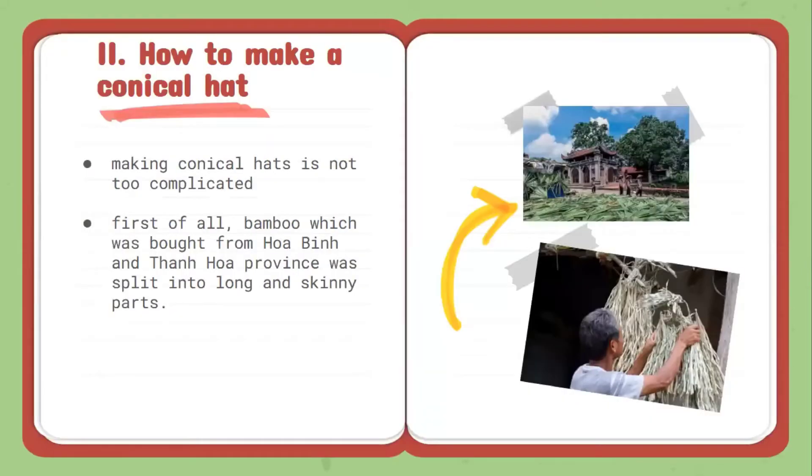How to make a conical hat? Owing to the process of making conical hats, it's not too complicated. Both the elders and the younger people of Chuong Village can make a simple conical hat.